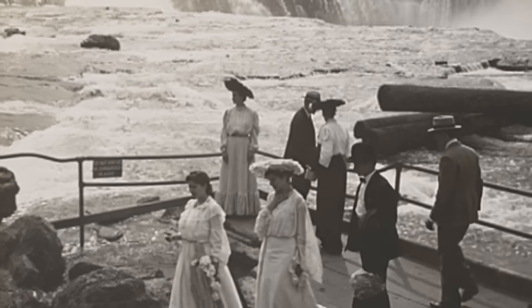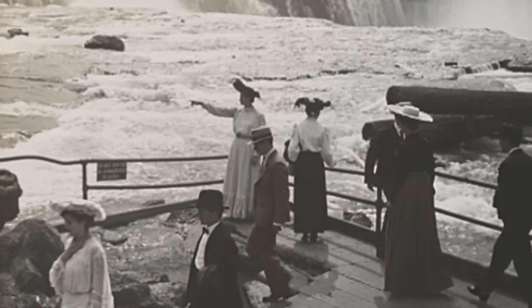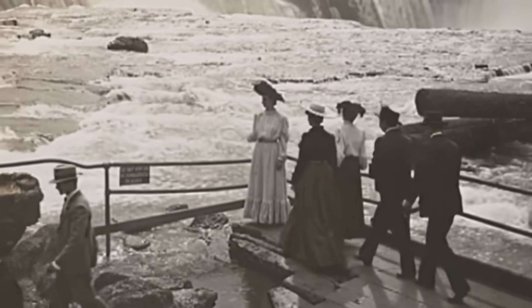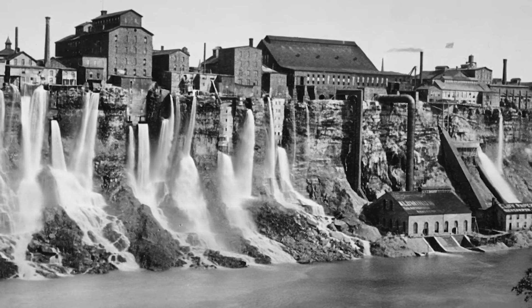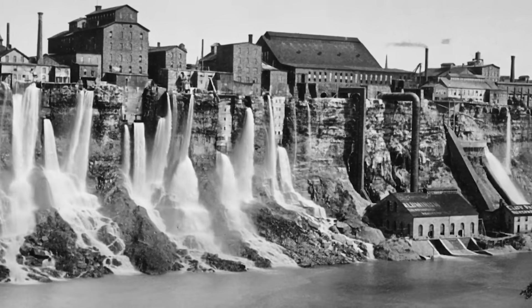If you were to visit Niagara Falls a century ago, you'd find a landscape shaped less by tourism and more by industry. Indeed, the falls were already a major attraction, but their primary value lay in the power that they could generate. For decades, this area has functioned as one of North America's most important energy hubs.